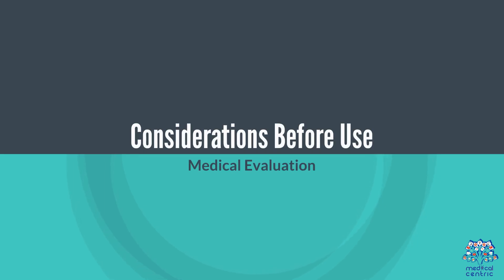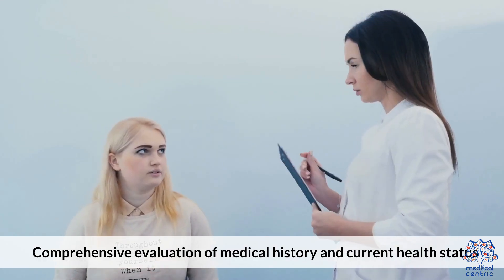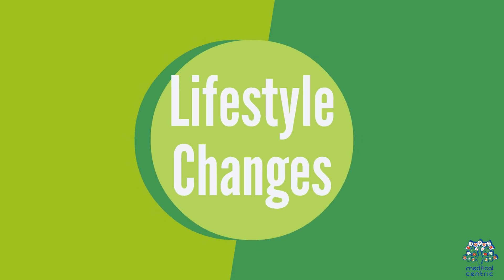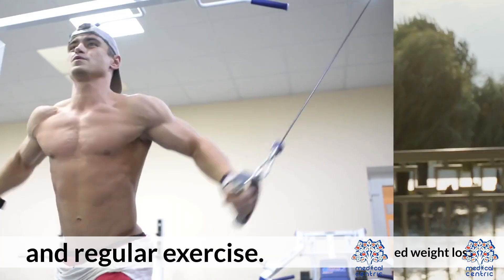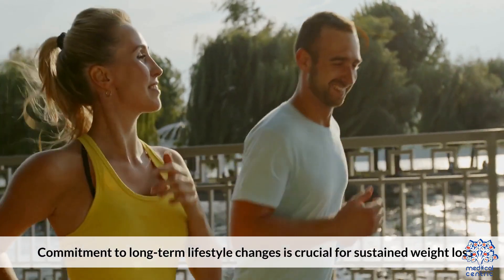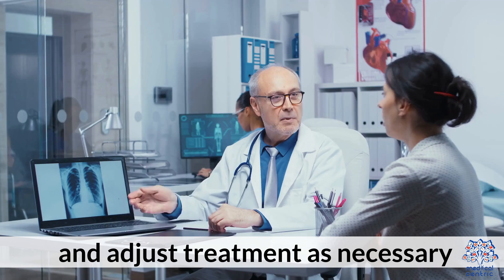Considerations Before Use. First, a Medical Evaluation is recommended — consult with a healthcare provider to determine if weight loss medication is appropriate, including a comprehensive evaluation of medical history and current health status. Second, Lifestyle Changes are essential; medications should be used in conjunction with a healthy diet and regular exercise, with a commitment to long-term lifestyle changes. Third, regular Monitoring and Follow-Up with a healthcare provider is needed to monitor progress and adjust treatment as necessary.